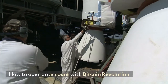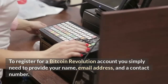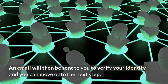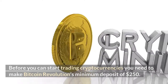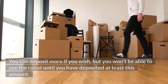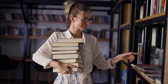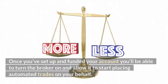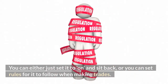To open an account with Bitcoin Revolution: first, register by providing your name, email address, and contact number — an email will then be sent to verify your identity. Next, deposit funds: you need to make Bitcoin Revolution's minimum deposit of $250 before you can start trading. You can deposit more if you wish, but you won't be able to use the robot until you have deposited at least this amount. Once your account is set up and funded, turn the robot on and allow it to start placing automated trades on your behalf. You can either set it to on and sit back, or set rules for it to follow when making trades.